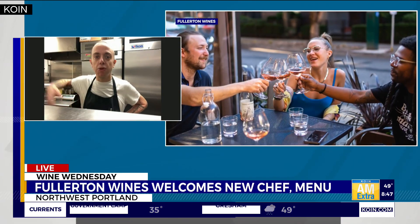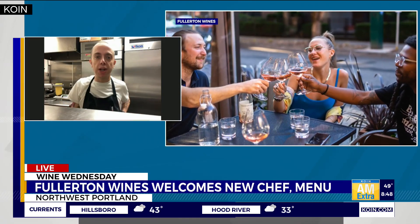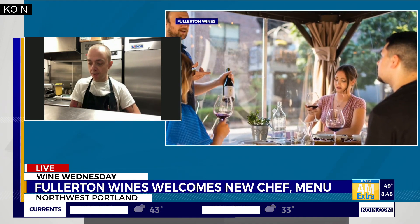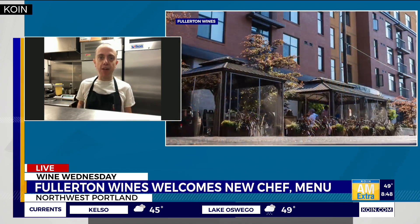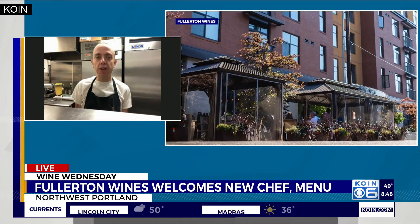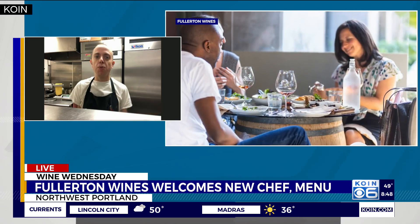You also have to offer people what they want regionally — people in Portland want something different than someone who lives in, say, LA or New York. So you kind of have to be area-specific. It's half whimsy and half what's available at the market, and what will really drive customers in to enjoy the wine as well.